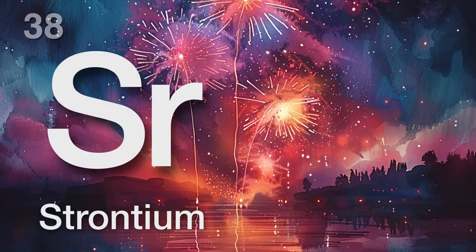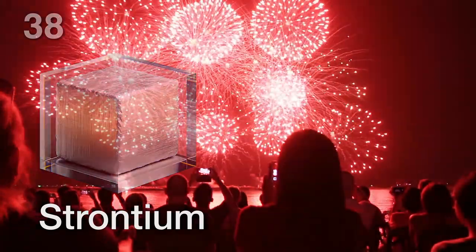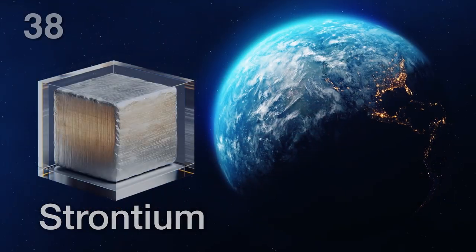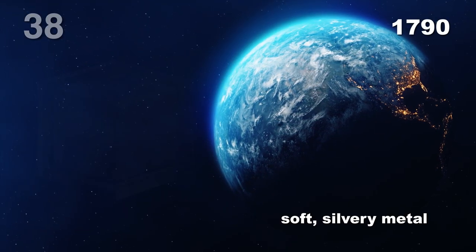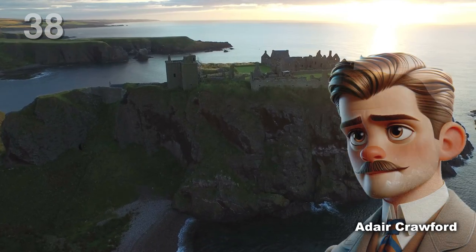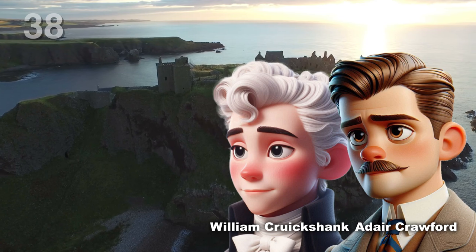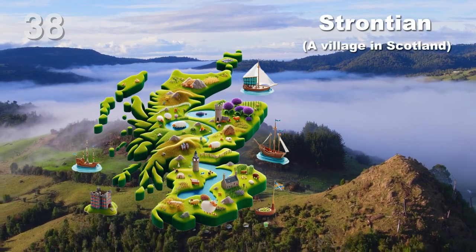Have you ever wondered what makes fireworks burst with those beautiful red colours? Well, meet strontium, the metal that brings those bright red hues to the sky. Strontium is a soft silvery metal that was discovered way back in 1790 by two scientists named Adair Crawford and William Cruickshank. They actually named it after a tiny village in Scotland called Strontian.